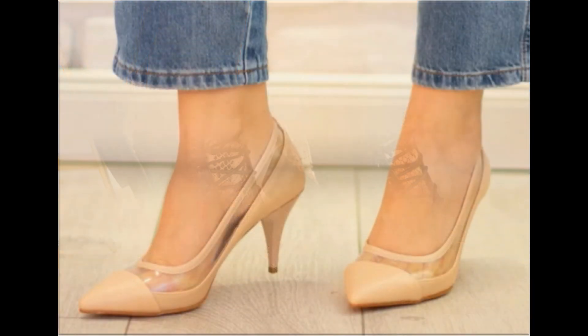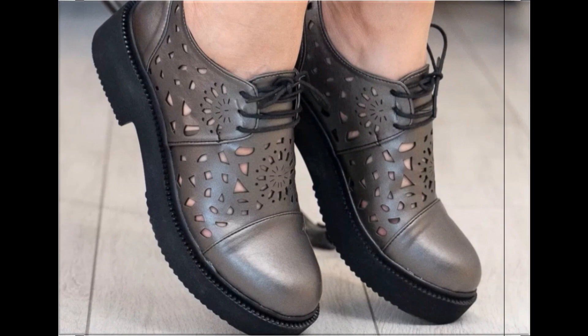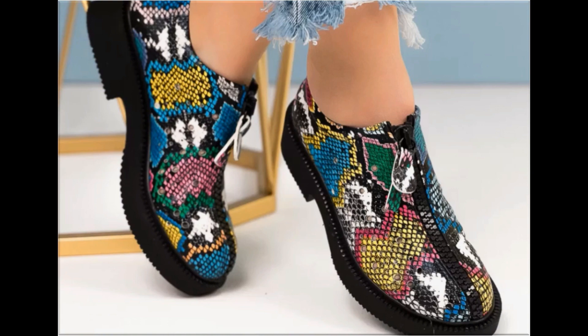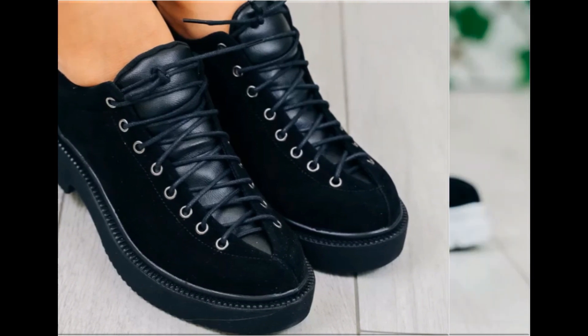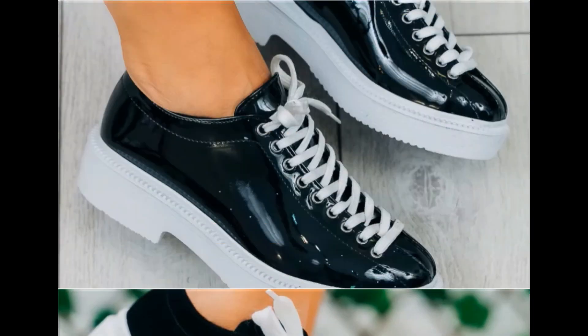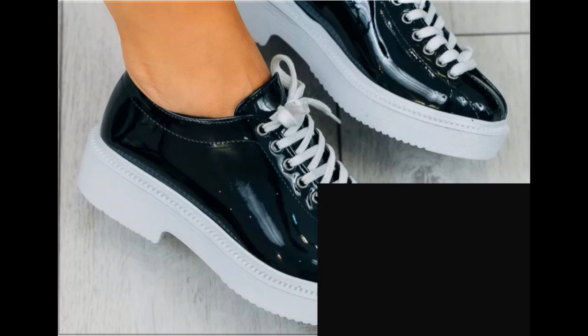If you want to ask something regarding this collection or suggest what you want to see more in my channel, you can use the comment section for this purpose — it is the only way to connect with me. I always appreciate your comments and try my best to reply. Thank you so much for your time and special attention towards my channel. Mid and low heel footwear are best for casual wear activities, while pretty long heel shoes are best for formal occasions.